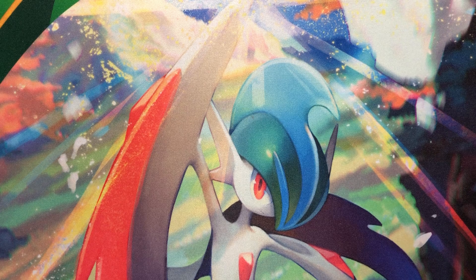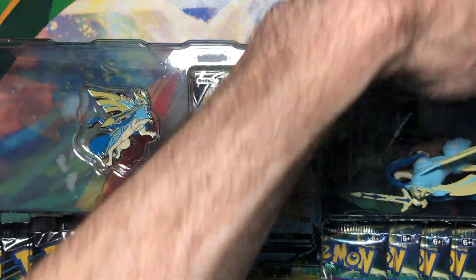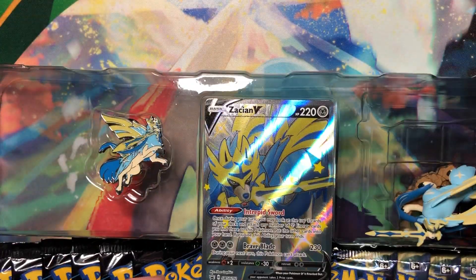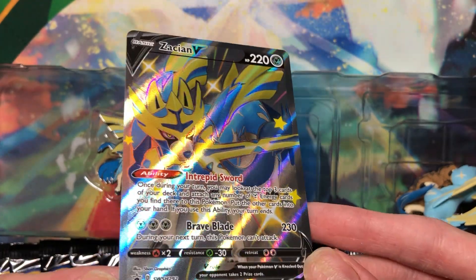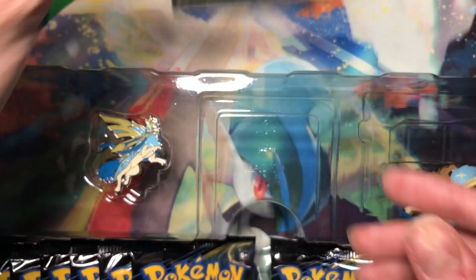There we go. So there's the promo — very nice. Obviously in the style of the Shining Fates full art Vs. That's nice. And there's the pin — gorgeous. There's the figure — also gorgeous. You can barely see his nose; it's like on the top of him.